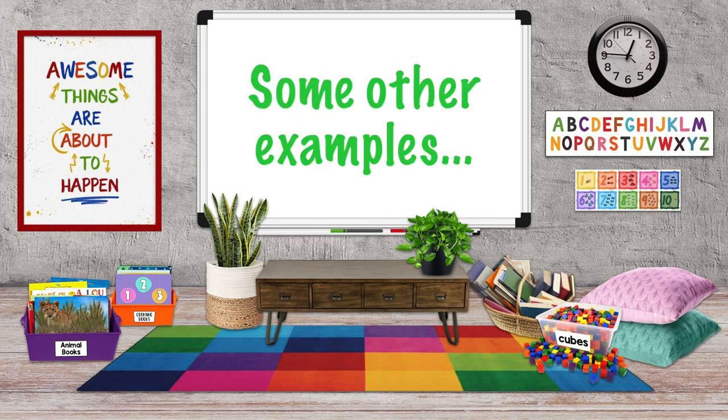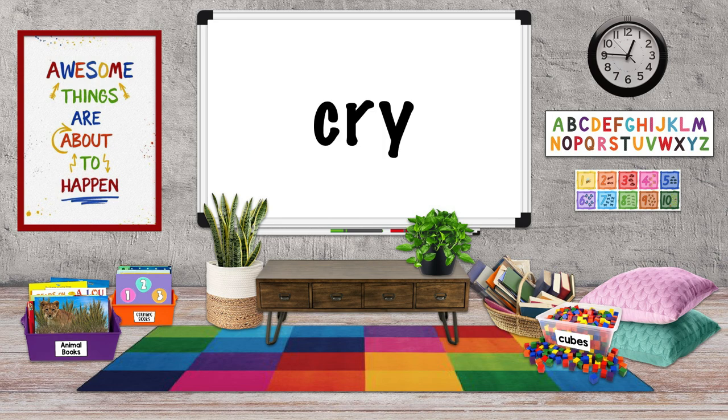Here are some other examples: cry, why, fry.